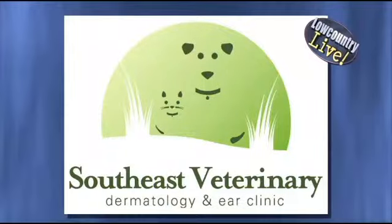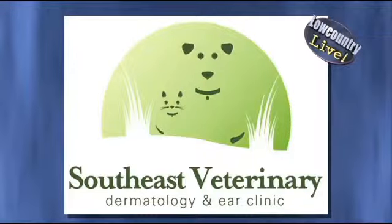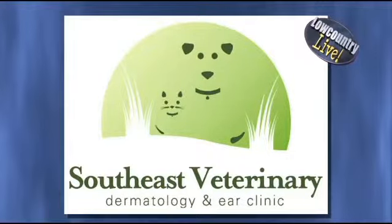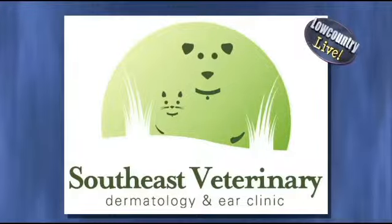Did you know that ear infections are common in dogs, and the key to treating them and preventing future infections is finding the underlying cause? Dr. Randy Thomas along with Dr. Terry Bonnenberger join us today from the Southeast Veterinary Dermatology and Ear Clinic. They know just what to look for and they are here to share that information with us.